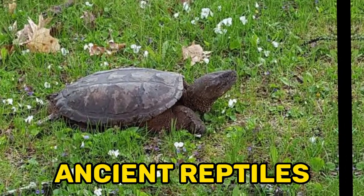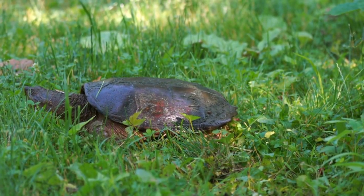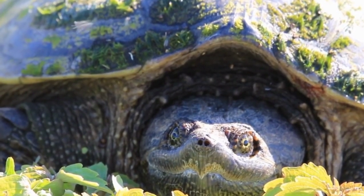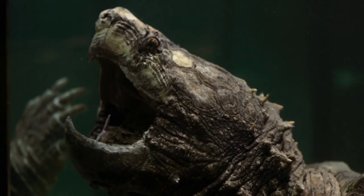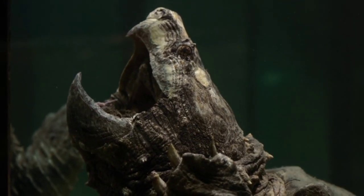Fact 1: Ancient Reptiles. Snapping turtles belong to the Chelydridae family, which is known as one of the most ancient reptile families still in existence. They have remained relatively unchanged for millions of years, making them fascinating living fossils. Their ancient lineage and evolutionary history provide valuable insights into the evolutionary processes that have shaped reptiles over time.